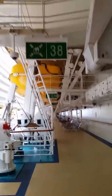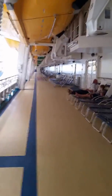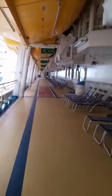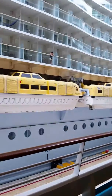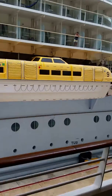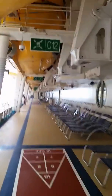Lifeboats. We're about a little over a third of the way, maybe halfway. A lifeboat on Oasis holds 370 people per lifeboat — sardines.